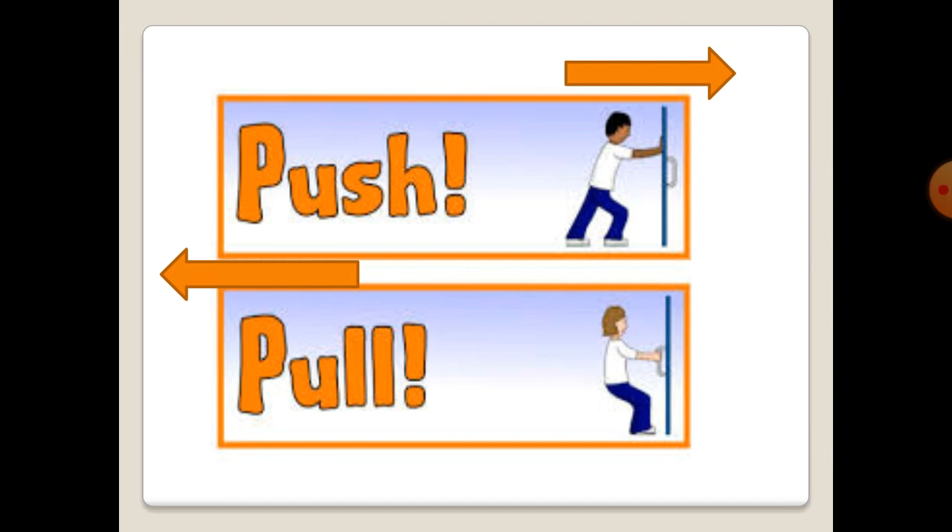And now try to listen to this song carefully. Push and pull, push and pull, push and pull. Open the door — pull, pull, pull. Close the door — push, push, push. Push and pull, push and pull.